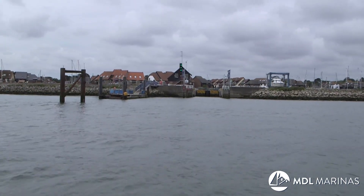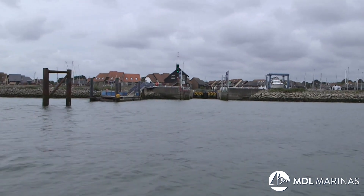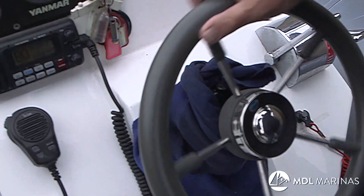So we're approaching the lock now at Hythe Marina Village. This is a locked marina which I absolutely love. There's nothing like a locked marina for security. You've got no sea running in there at any time and the wind doesn't bother you, the tide doesn't bother you. All your problems are over once you're through these lock gates. A locked marina is something to be sought out really in my book.